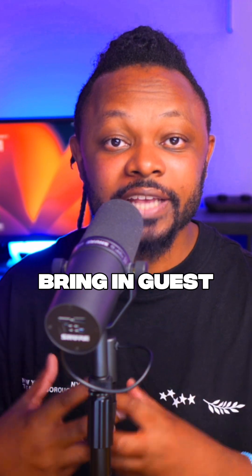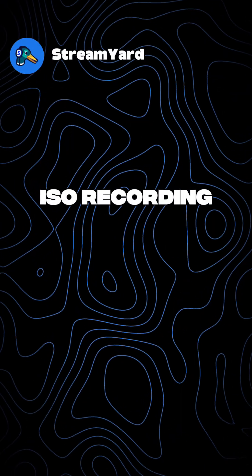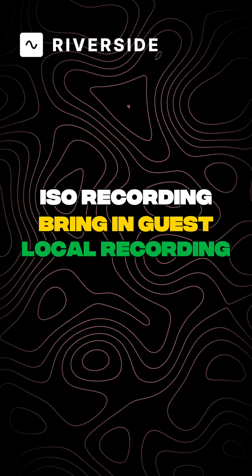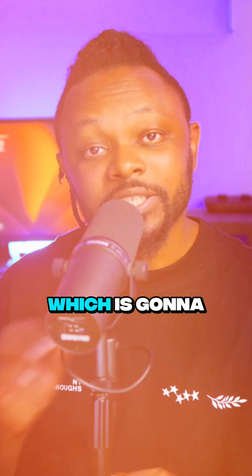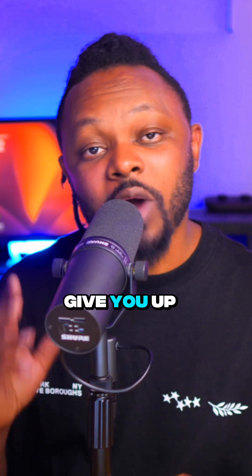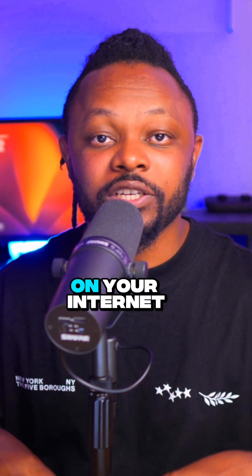When it comes to bringing in guests and local recording, StreamYard does give you actual recording and it allows you to bring in guests. However, they do not give you local recording — that's a feature only available with Riverside, which is going to be super awesome if you are into podcasting, because it gives you up to 4K quality that's not going to depend on your internet connection or your guest's internet connection.